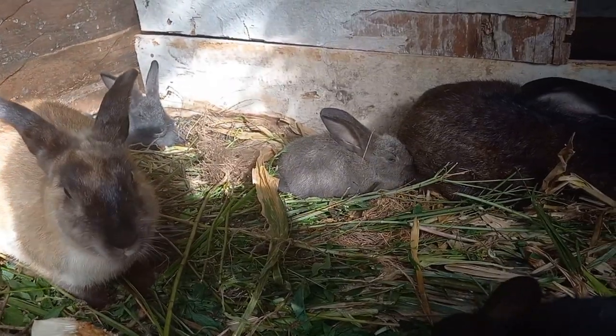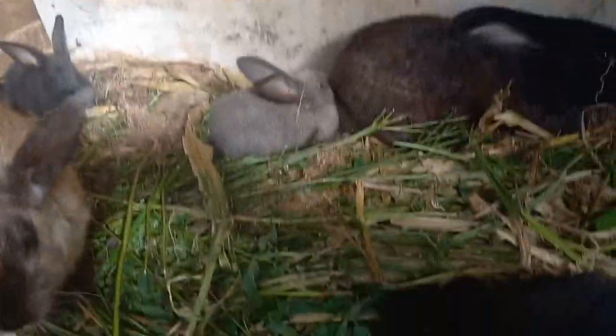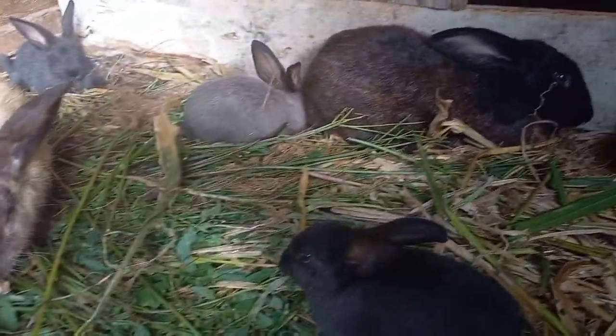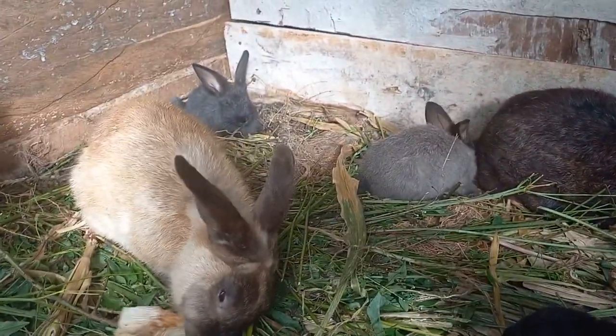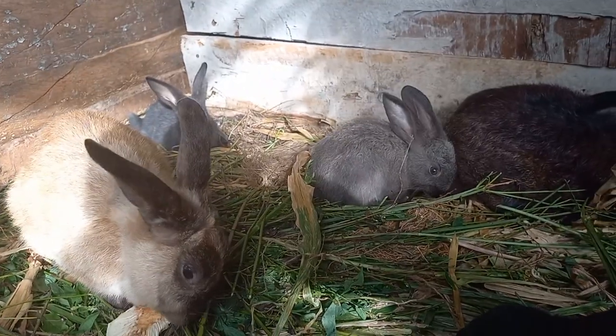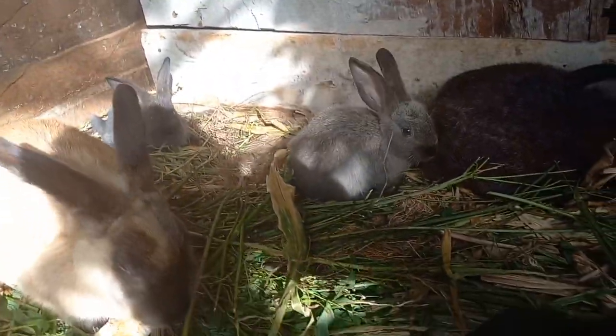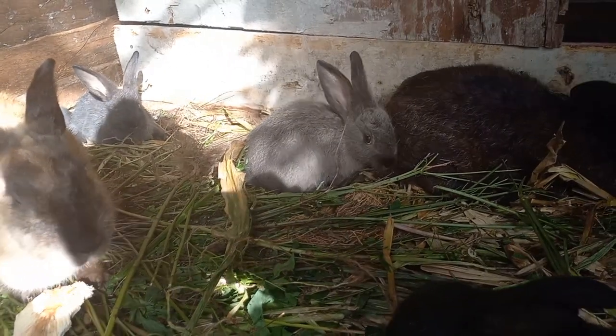Two months old baby bunnies, look at them — the daddy and the mommy. Mommy is eating a piece of bread food. I call this art — them just chill, and then they go and feed.